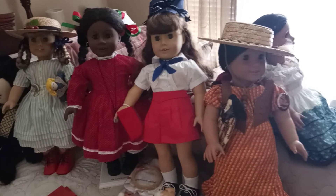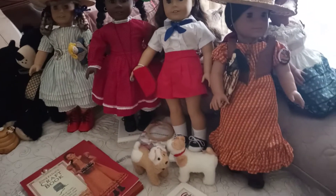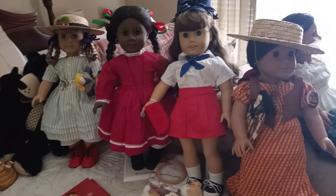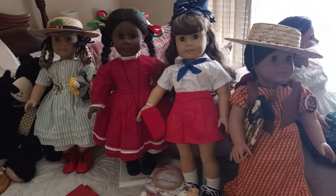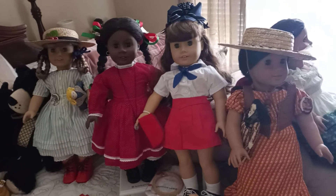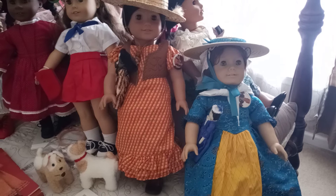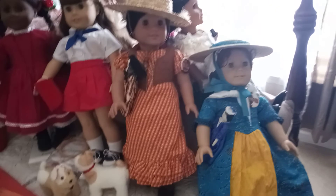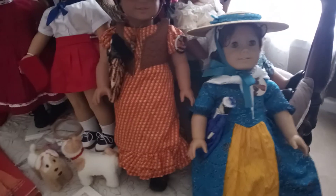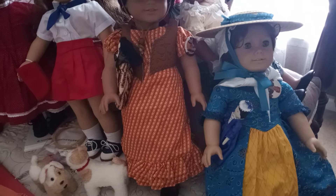Hi everyone in YouTube world. I'm coming to you from my guest room and I have the dolls all decked out in their summer best. Some of them will be in their summer outfits and others will not. I think I need to pause and get my Felicity dolls, so hold on for one second. Thanks for hanging in there — I ended up getting Felicity and I didn't want to do the video without her since this is supposed to be a summer video of what my dolls are wearing.